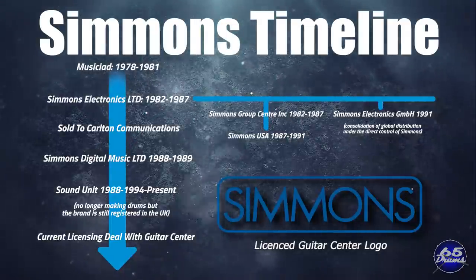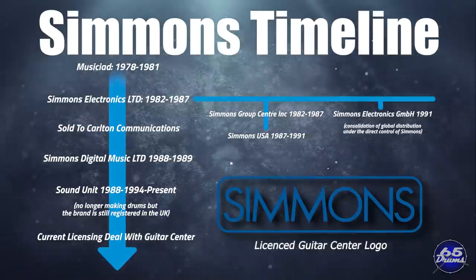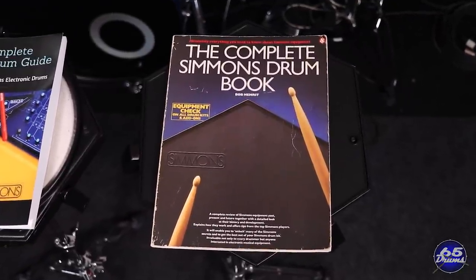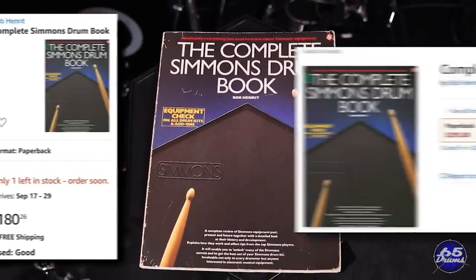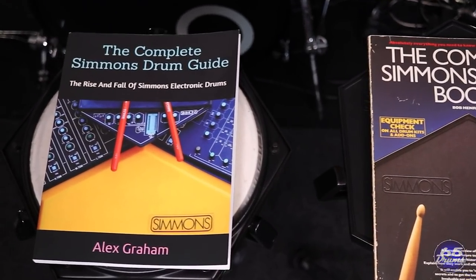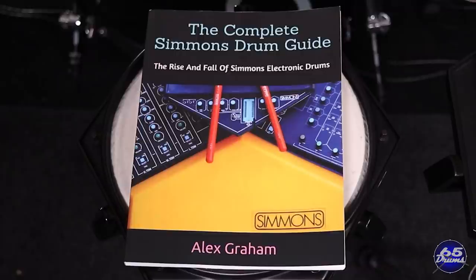Simmons is still kind of sort of around — there's a licensing deal with Guitar Center now. The story of Simmons is very complicated. I highly recommend two books: The Complete Simmons Drum Book by Bob Hernit, written at the height of Simmons' popularity before it all fell apart in the 90s — it's a fun read, but it's expensive, selling for around $150 to $180 on Amazon. The second book is The Complete Simmons Drum Guide: The Rise and Fall of Simmons Electronic Drums by Alex Graham, which was incredibly helpful throughout making this series — a very detailed book giving you every scrap of information you didn't know you wanted regarding the Simmons brand. I'll leave links to both books in the description.